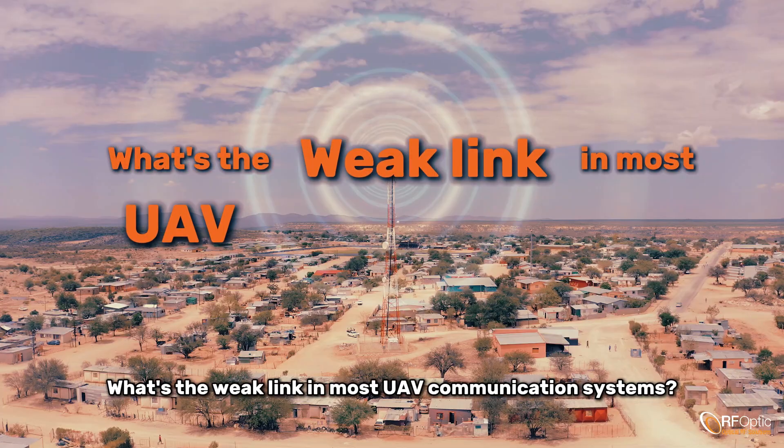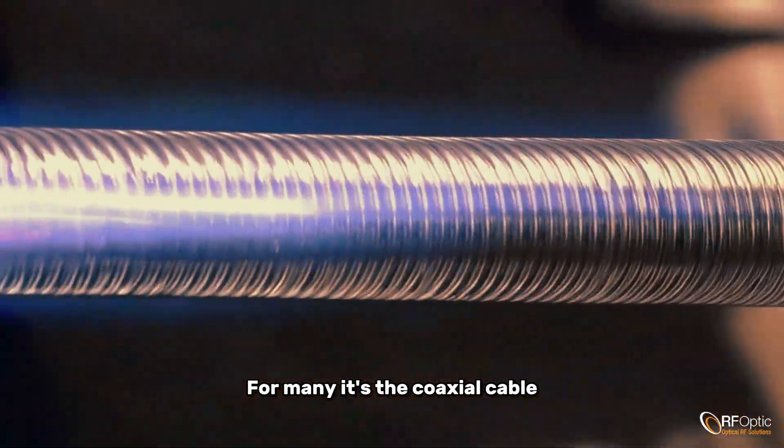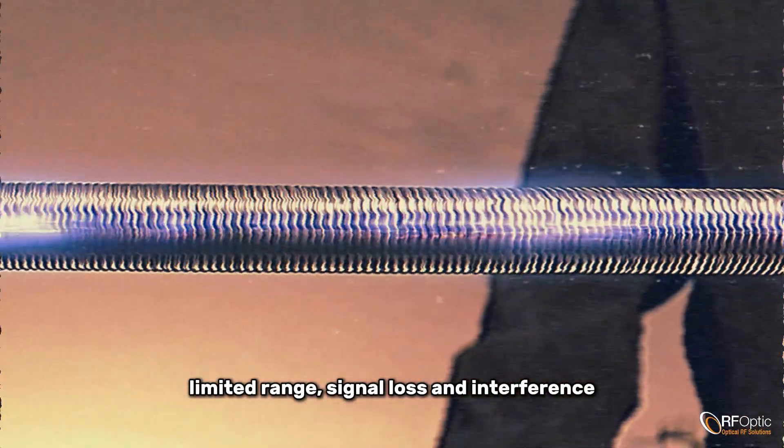What's the weak link in most UAV communication systems? For many, it's the coaxial cable — limited range, signal loss, and interference.